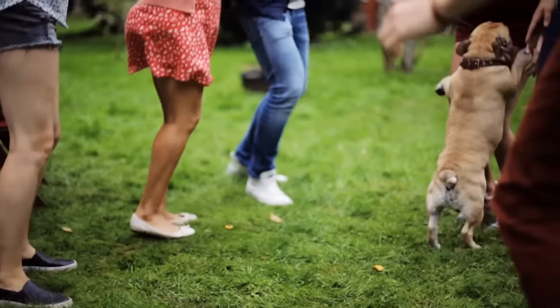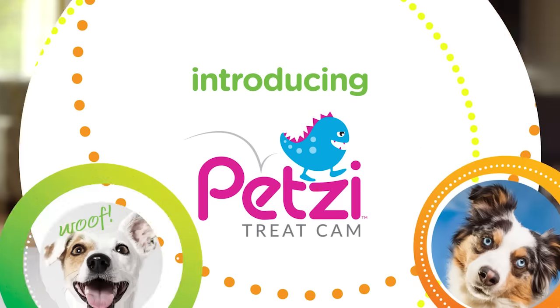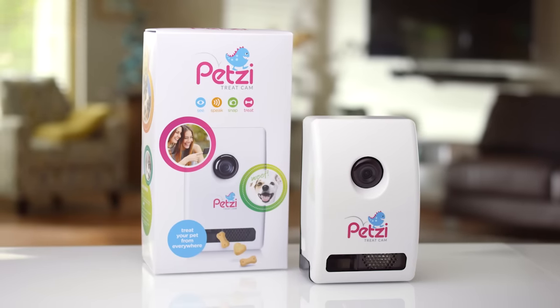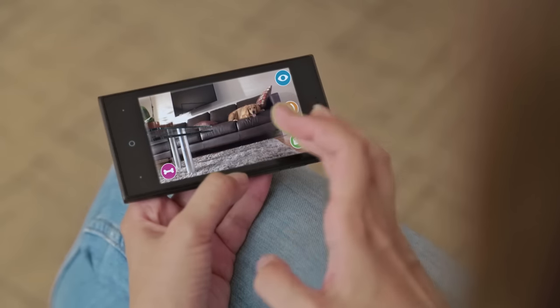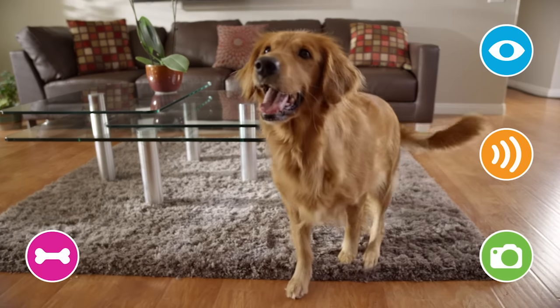Now you can stay connected to your pet even when you're not together. Introducing the Petsy Treat Cam, a revolutionary remote treat dispenser and camera that makes it fun and easy to stay connected to your pet from anywhere at any time.